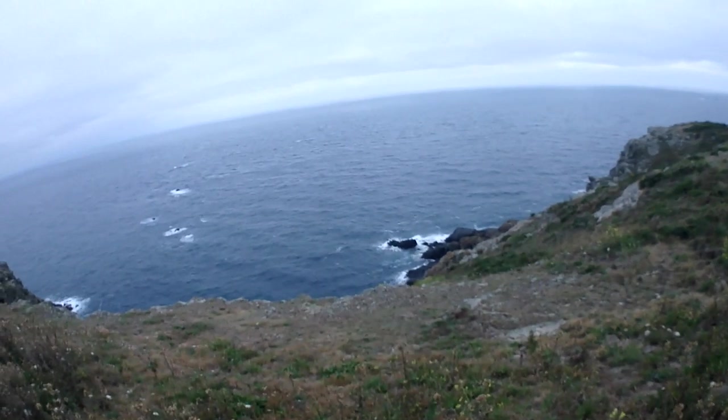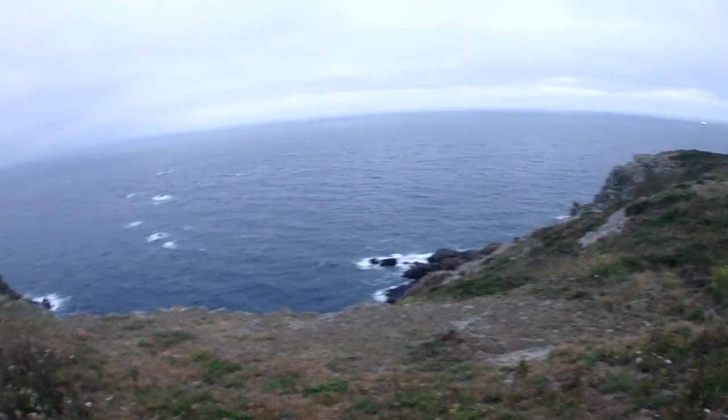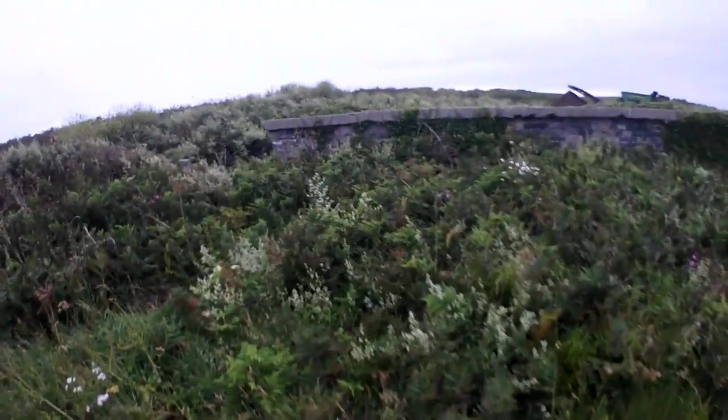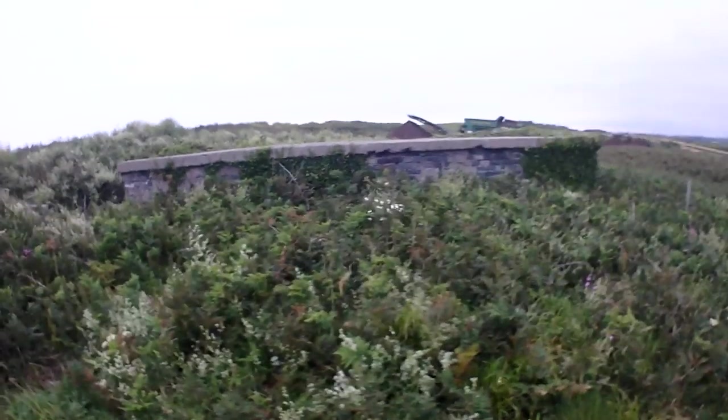Down there is where I first ever went fishing down the cliffs as a kid — not that that's got anything to do with the bunkers. A lot of history in this island. As you can see here, there are more buildings — the Germans reinforced them. They may have even been built by the Germans, but there are ground-out areas underneath those ones, so they could have been older than that.